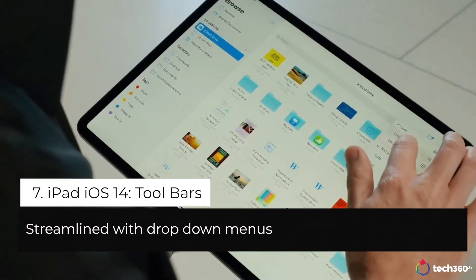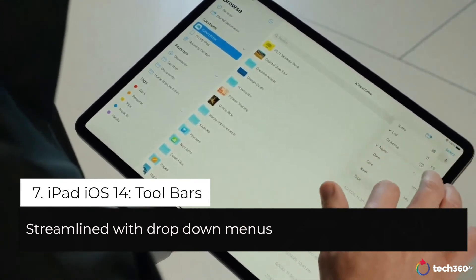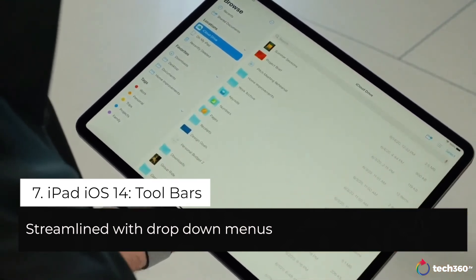I can just tap to change views like this. And for even quicker access, I can just tap and drag to change the sort order, all in a single motion.